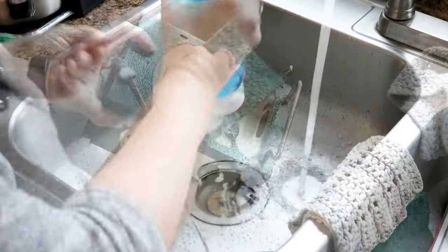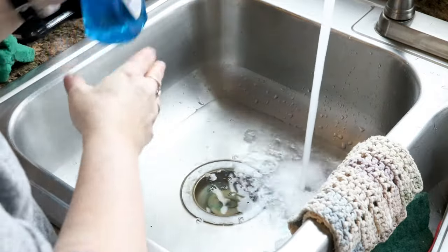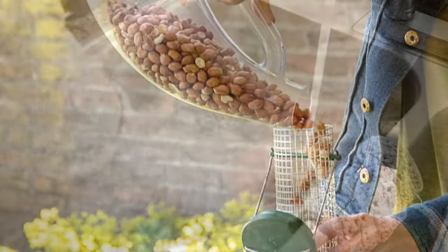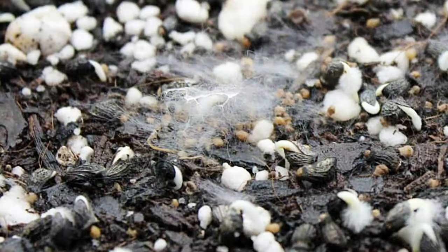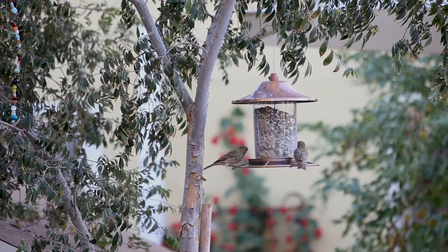Bird feeders need to be cleaned every two weeks to reduce the chance of birds spreading parasites and disease. Use a mixture of dish soap, diluted bleach, and warm water, and allow it to fully dry before refilling it with fresh dry seed. Wet and moldy seed is not attractive or healthy for birds to eat.